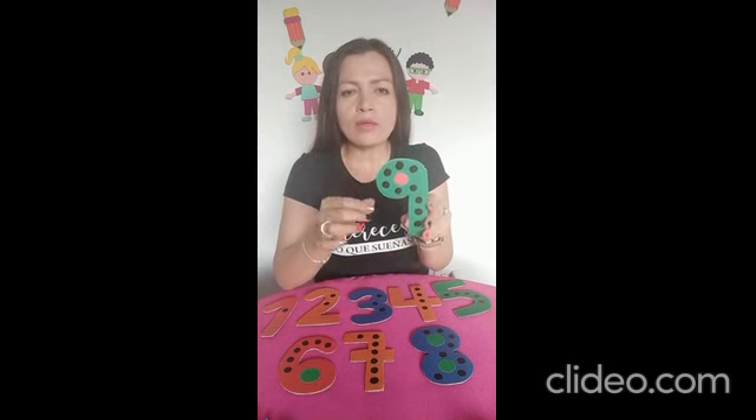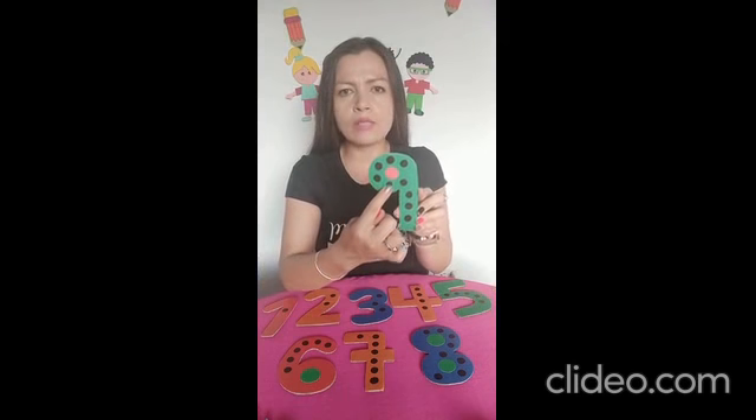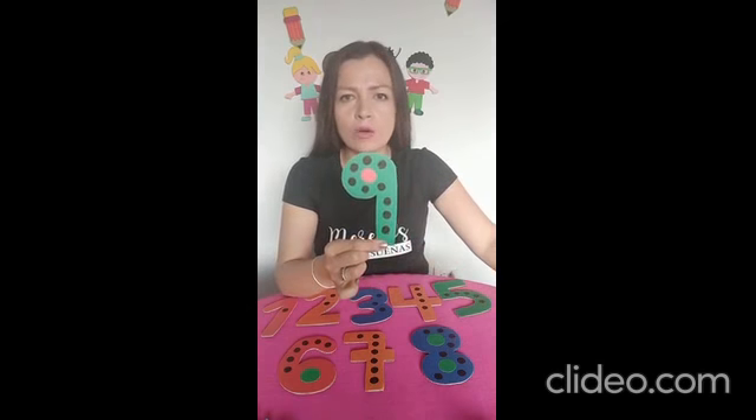Vamos a contar cuántos punticos encontramos en el número 9. Vamos a contar con nuestro dedito: uno, dos, tres, cuatro, cinco, seis, siete, ocho y nueve. Él es el señor número 9.